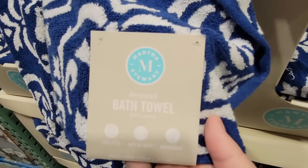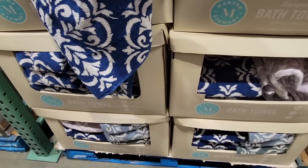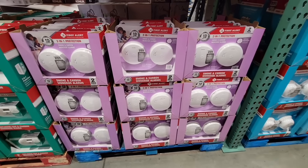The Martha Stewart bath towels are also on clearance right now. A lot of times we see the bath towels and sheets turn over pretty fast, so if you've been looking at the set and you want a couple extras, those are $6.97 each.